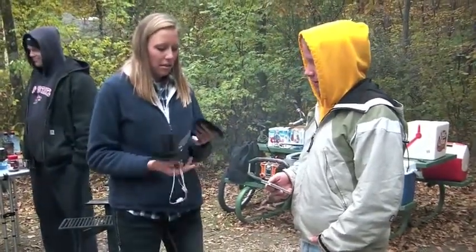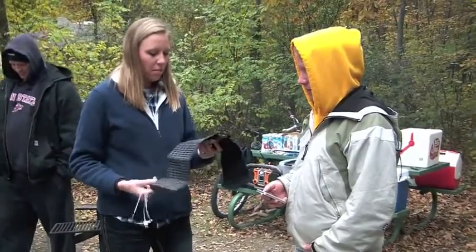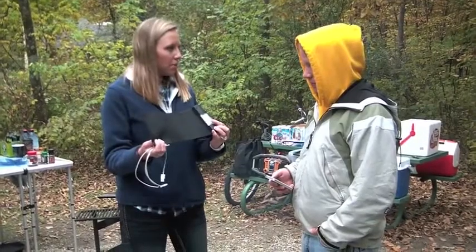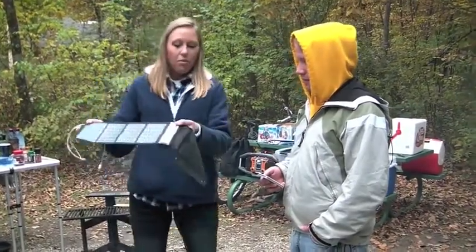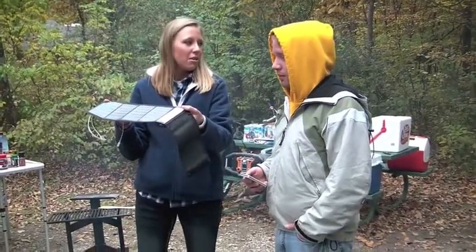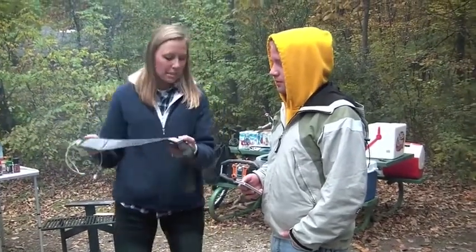So what this is is a small foldable charger. What it does is you lay it out in the sun, it charges the two AA batteries back here. Right now, even with these wooded areas and a cloudy day, it is charging those batteries — that's what the blinking light means.